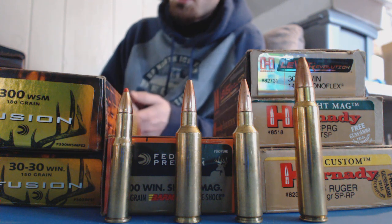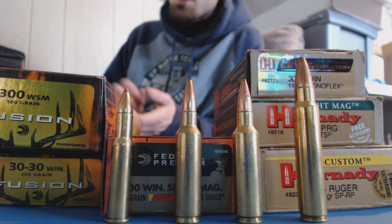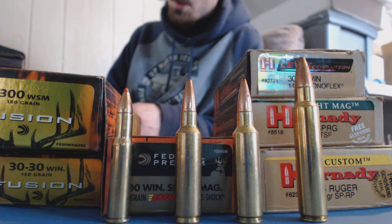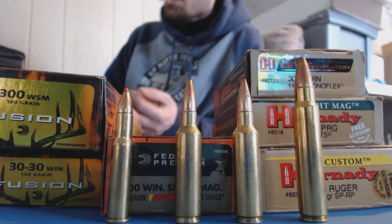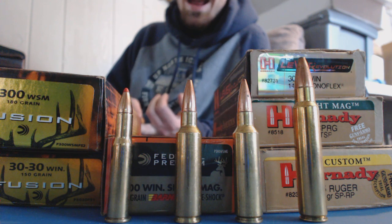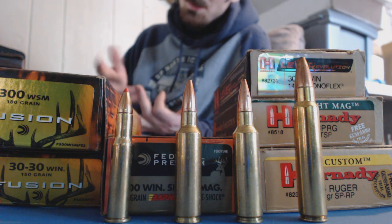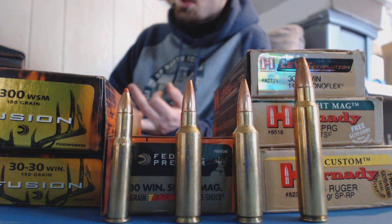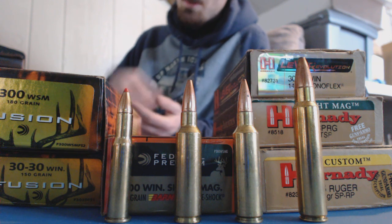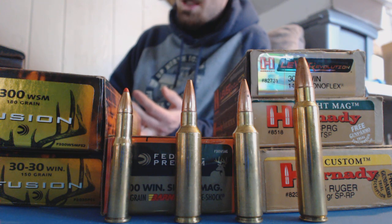Unless you're shooting super long range - over 300 or 400 yards - I would stick with 180 grain or above. I used to shoot 190 grain Hornady Boat Tail Spire Points out of my 300 Win Mag and had great luck with them. There are a couple of reasons why I love these Hornady bullets: for one, they're cheap; for two, they're super accurate. I've never had a gun that shot them badly, though there can be some guns that just don't like certain bullets.